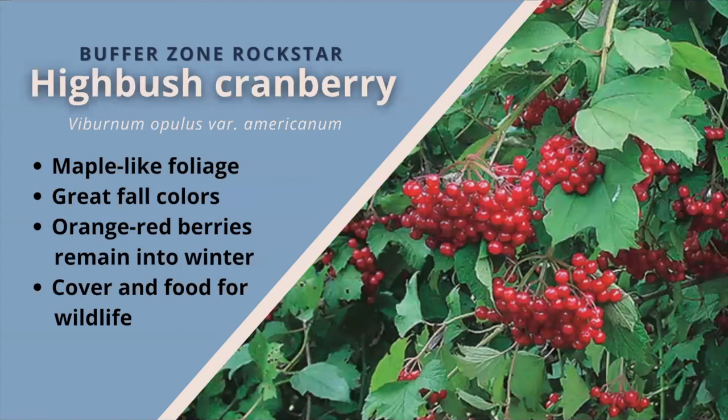High bush cranberry. A shrub that can reach heights of 16 feet, the deciduous maple-like foliage is colorful in fall and the dense branches create a round outline making it attractive before and after flowers and fruit are present. This shrub prefers partial shade and wet to medium soil moisture conditions. The white flat-topped flower clusters become distinctive orange-red berries that often remain on the shrub into the winter. Many animals enjoy the berries in the fall, including humans. Along with food, this shrub provides excellent cover for small mammals and birds.